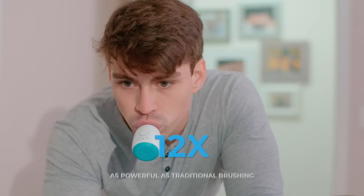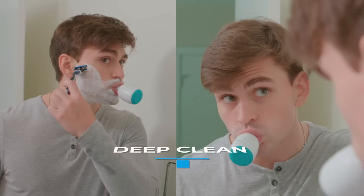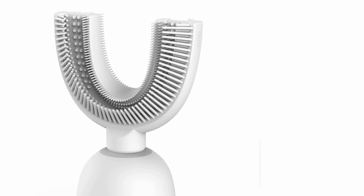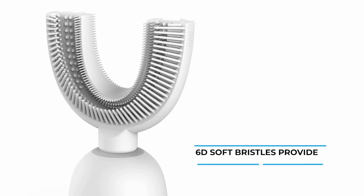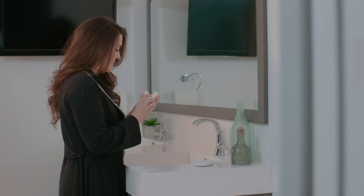Babahu X1 is 12 times as powerful as a traditional brush and gives you a deep clean in only 20 seconds. The patented 6D soft bristles provide a 360 degree clean that can clean your teeth at a 45 degree angle.